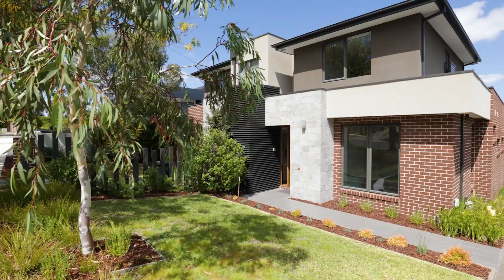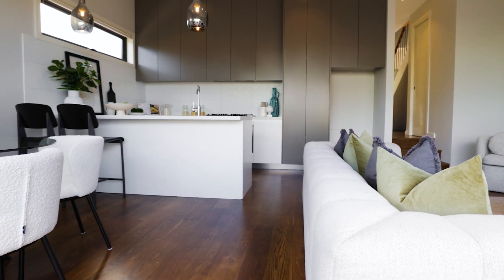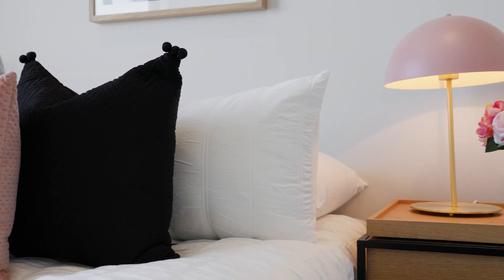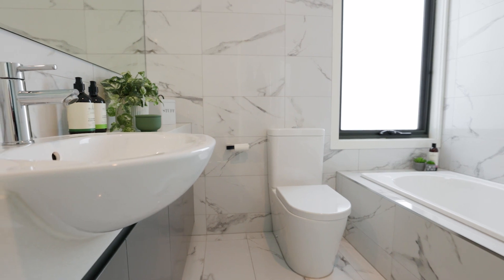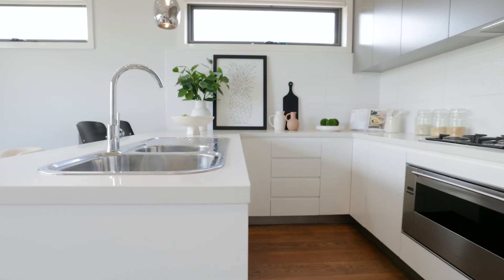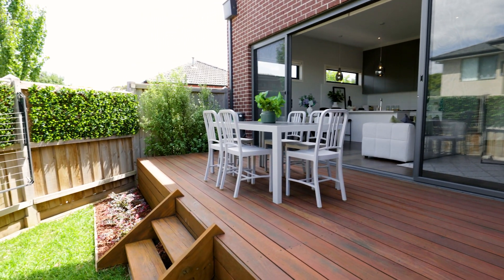Hello, welcome to 387 Stapley Crescent Chadstone. With its stunning street appeal, you're instantly greeted by gorgeous timber engineered flooring that flows throughout downstairs. The property itself features three bedrooms, 2.5 bathrooms, single lock-up garage, and a gorgeous two-pack kitchen that flows out through a stunning decked courtyard perfect for entertainment.